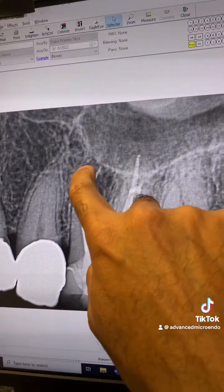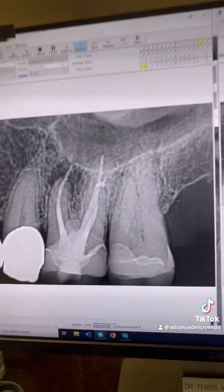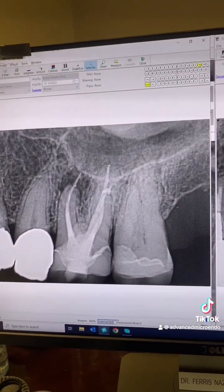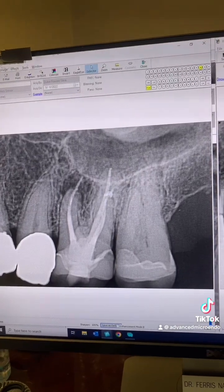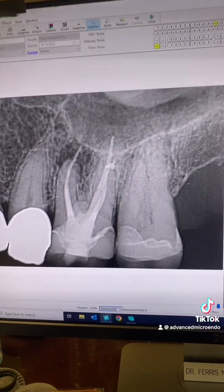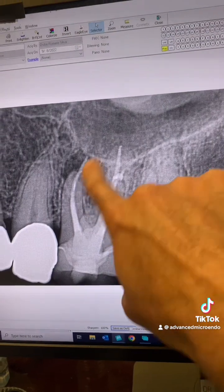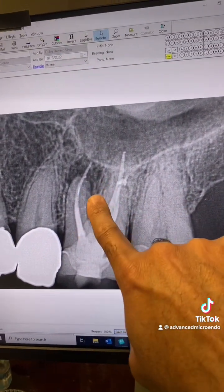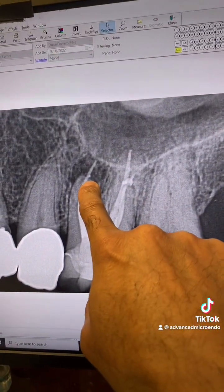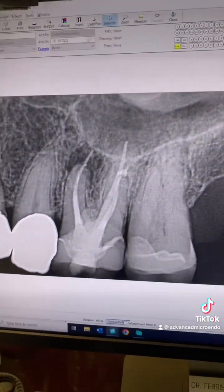This periapical lucency was created because of the presence of microorganisms in the canals. That's why Dr. Lin's research and study is such an amazing gift to all of us. Dr. Lin said the extent of obturation has no effect on the success rate of the root canal. So you can obturate flush, short, or long — it has nothing to do with the success rate.